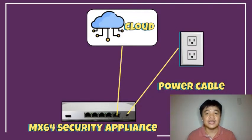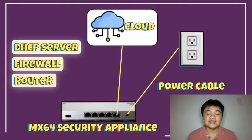The next step is to get the actual MX64 security appliance and connect its power cable. After that, connect the ethernet cable to the WAN port to have an internet connection and to register it to the cloud. The internet port is in DHCP mode, so it will look for an IP address from your modem. In short, my MX64 security appliance becomes the gateway of my network in order to connect my LAN to the internet. It will now act as a DHCP server, firewall, and router.